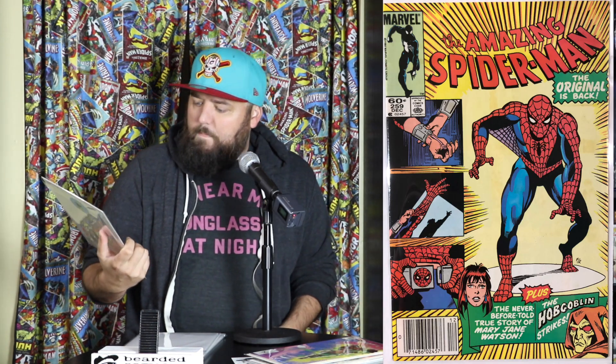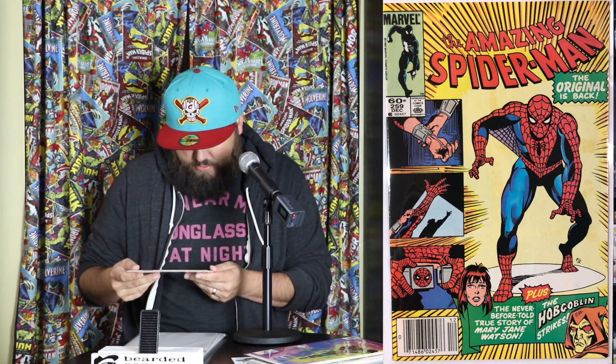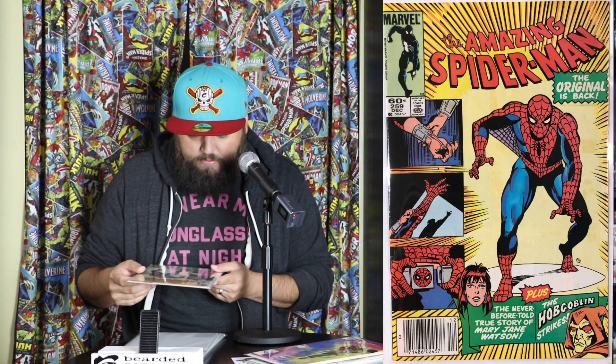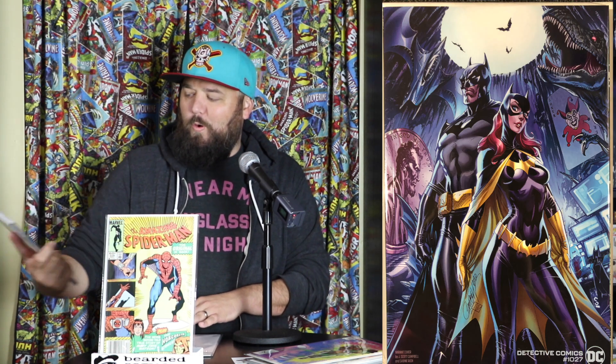Up next we have Amazing Spider-Man 259. I won't say for sure, but I'm assuming this isn't a key book or anything. It's very close to right before the first appearance of Carnage, but that's a cool book. Because of these boxes I've been getting a lot of Amazing Spider-Mans and I'm slowly starting to pick up some of those books, so that's neat.